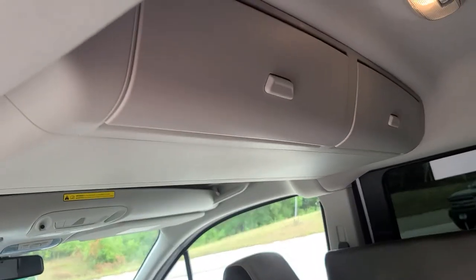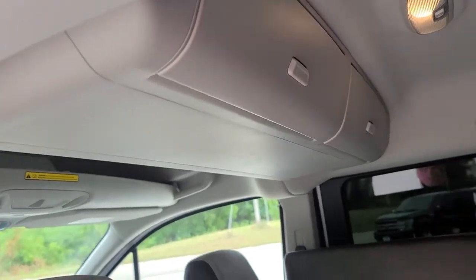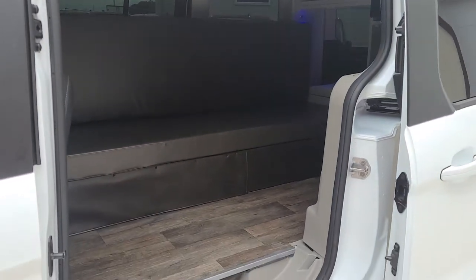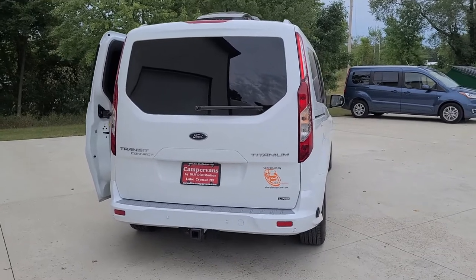This vehicle came equipped with a mid-vehicle overhead console, heated leather seats, navigation, and it has a hitch.